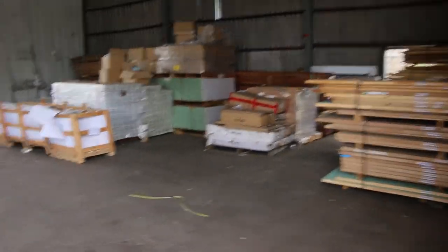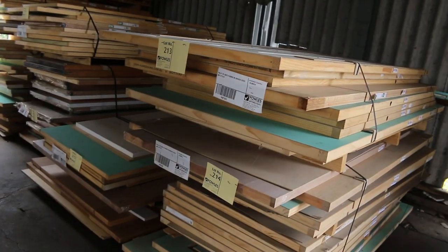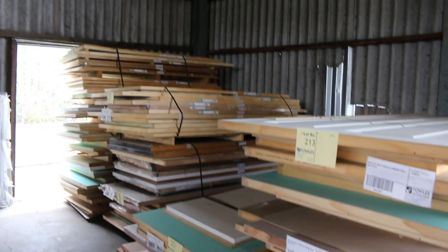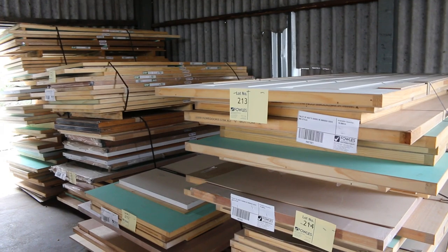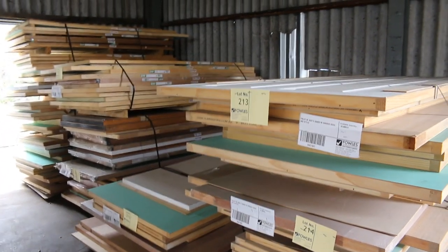Making our way inside now. We've got a few pallets of doors going up as lots 213 through to lot number 217 — five pallets of assorted doors, going to the highest bidder, unreserved stock. You get some nice stuff in those pallets.